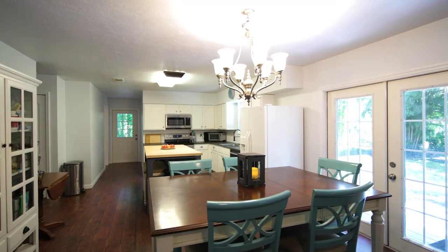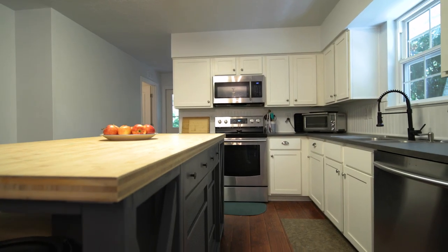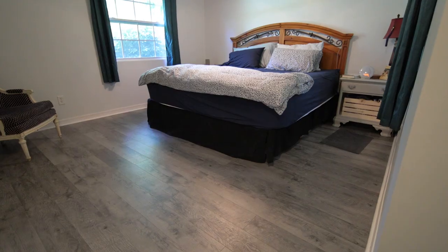This home has been almost completely remodeled over the past years. It's move-in ready.